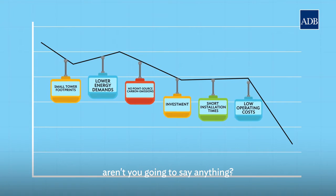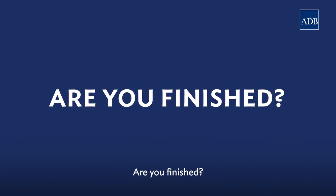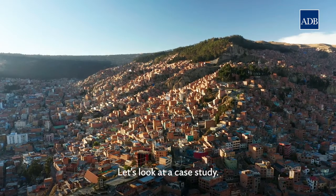Well, aren't you going to say anything? Are you finished? Actually, no. Let's look at a case study.